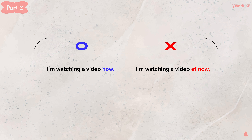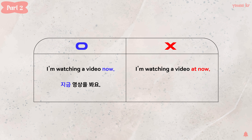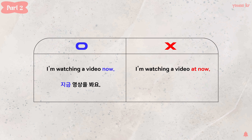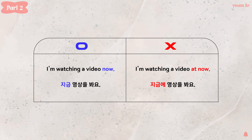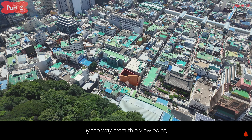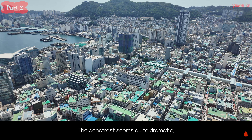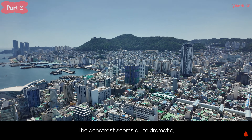Part 1. 오전 8시 18분에 부산역에 도착해요. At 8:18am, I arrive at Busan Station. 아침에 식사를 해요. In the morning, I have a meal.